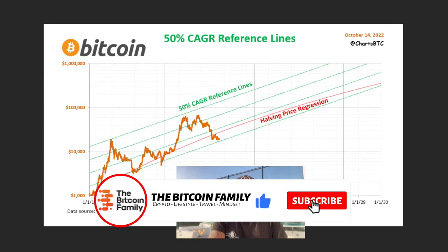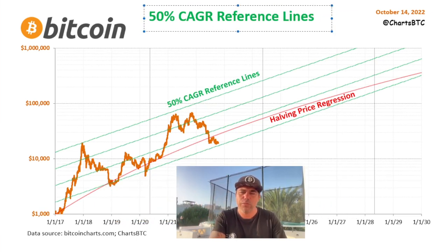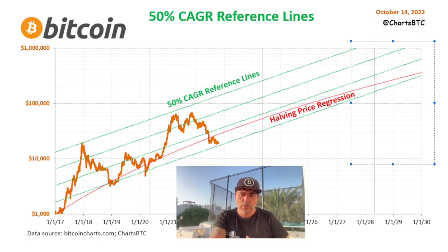Zooming out a bit more, this chart shows the 50% CAGR reference lines — meaning if Bitcoin increases 50% every year, these are the resulting price levels. That would put us hitting 100k somewhere and potentially a million somewhere in the future. There's also a halving price regression calculated in, so it could be slightly lower, but the 2028 to 2030 range could see prices between 100k and one million.